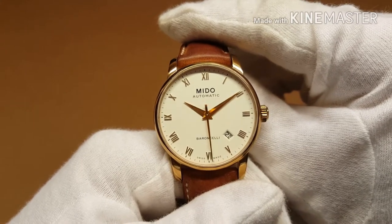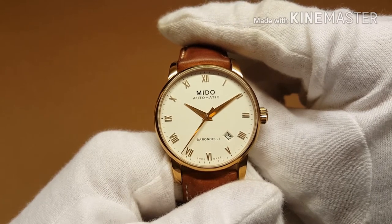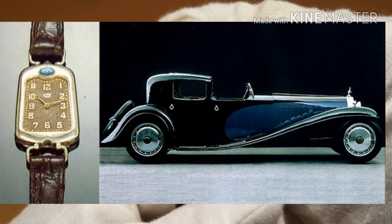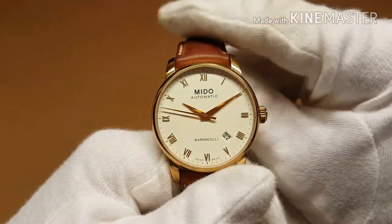Some interesting facts: in the 1920s they made some models for automotive enthusiasts. You can see one here which was inspired by the grill of a Bugatti — watches inspired by car grills.